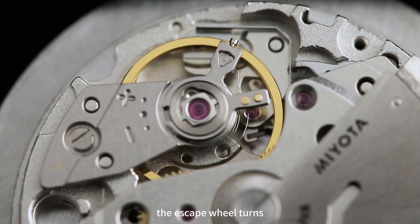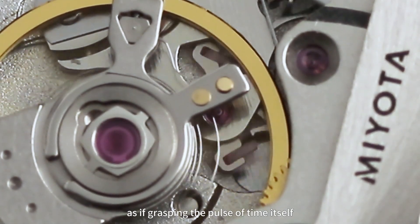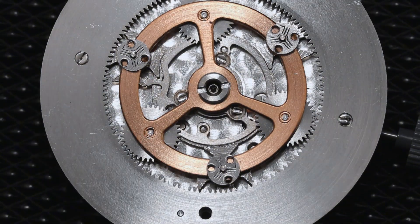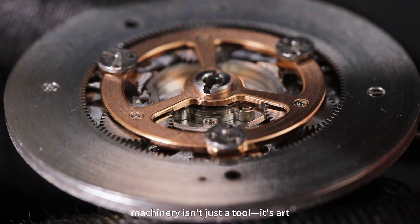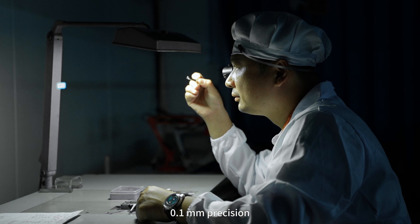The escape wheel turns, pushing time forward with pinpoint accuracy, as if grasping the pulse of time itself. Hand-finished circular graining, jewel bearings reducing friction — under light, machinery isn't just a tool, it's art. 0.1mm precision.